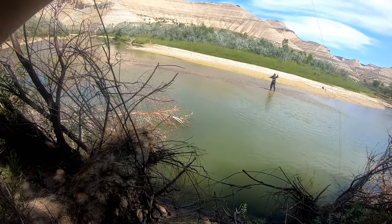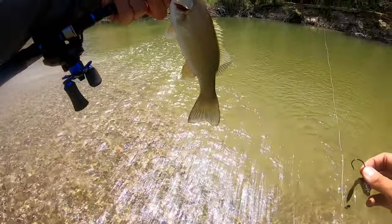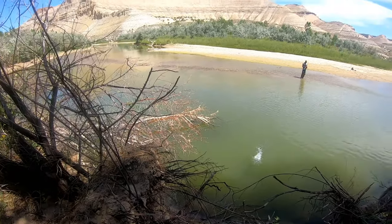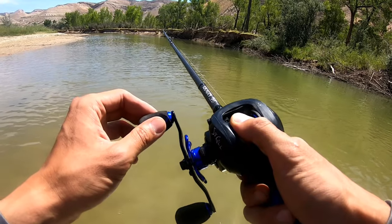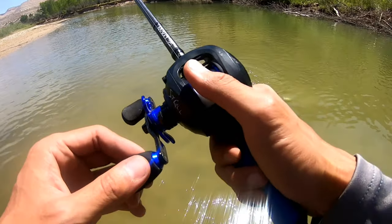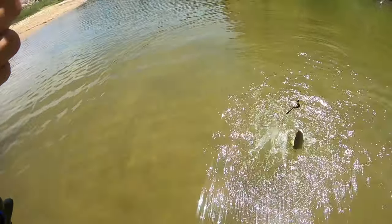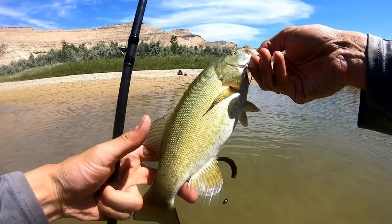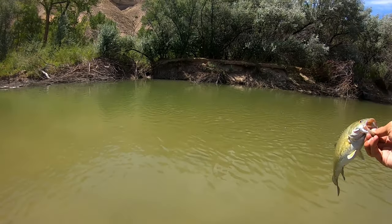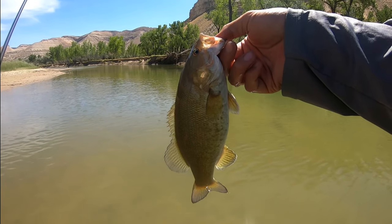Nice - double ups. Little smallie, little river smallies. Sorry I missed the hookset there - it was actually a pretty epic hookset, it sucks I missed that. Not a bad one though - solo pound and a half, pound and a quarter. Getting them in these laydowns, guys, and all those brush piling woods all kind of hanging out over the water here. Happy to be out here bass fishing.